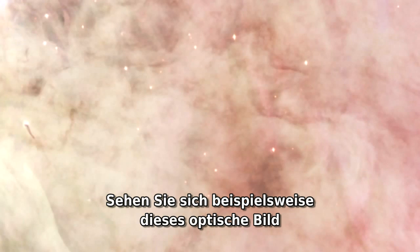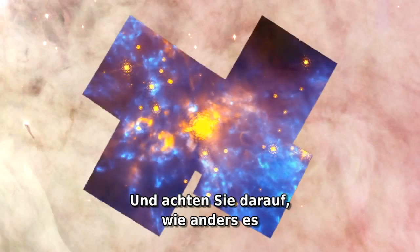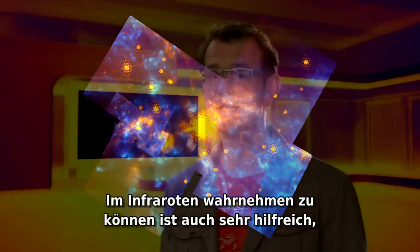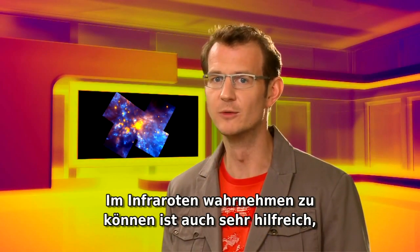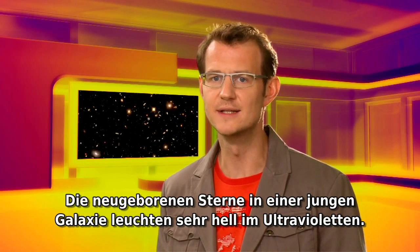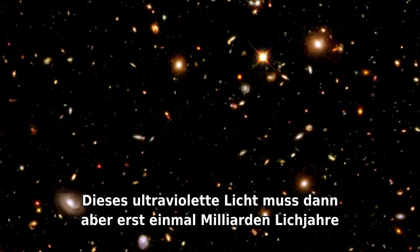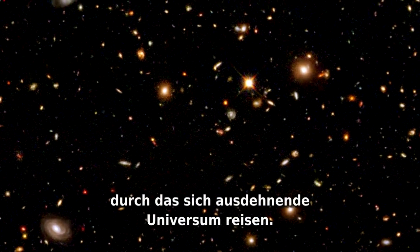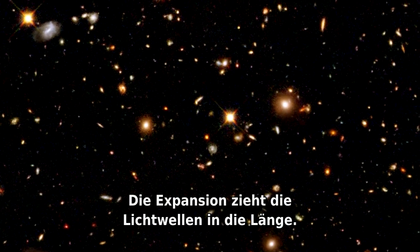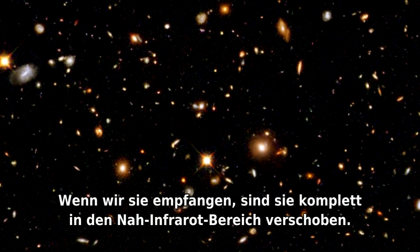For example, take this optical image of the famous stellar nursery in Orion — but look how different it is when seen through the eyes of an infrared camera. Being able to see in the infrared is also very helpful when studying the most distant galaxies. The newborn stars in a young galaxy shine very brightly in the ultraviolet, but then this ultraviolet light has to travel for billions of years across the expanding universe. The expansion stretches the light waves so that when they are received by us, they have been shifted all the way into the near-infrared.